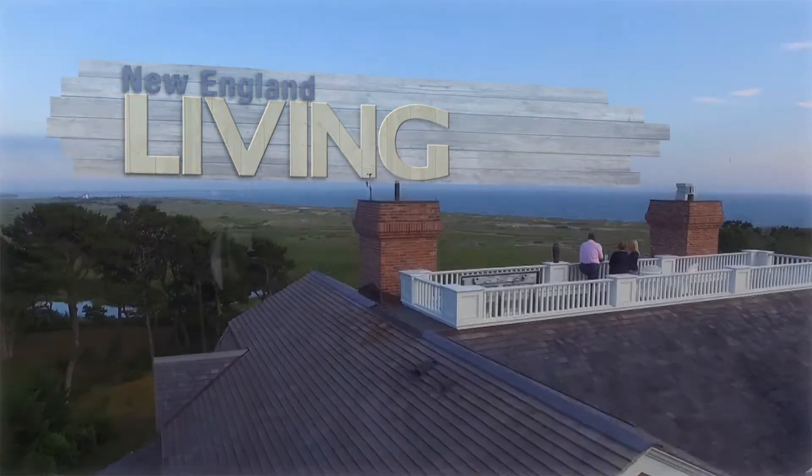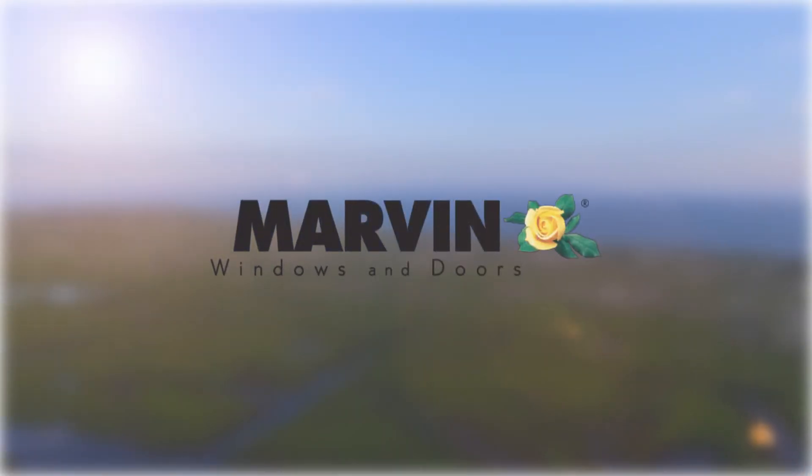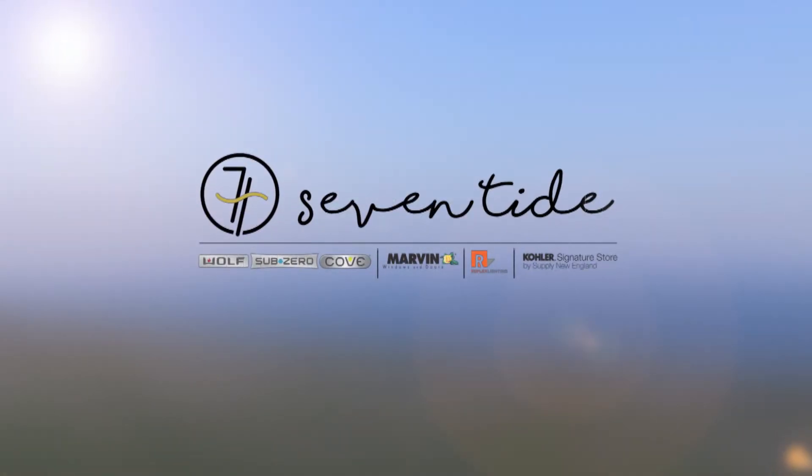New England Living TV is brought to you by Clark, Sub-Zero, Wolf & Cove, Kohler's Signature Store by Supply New England, and Marvin Windows and Doors. Please stop into the all-new Seven Tide in the Seaport District in Boston.